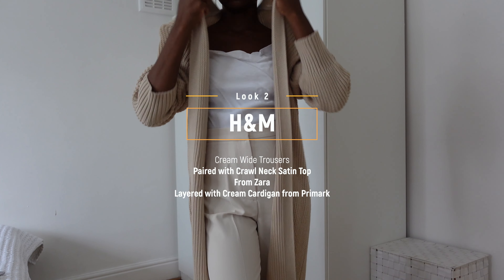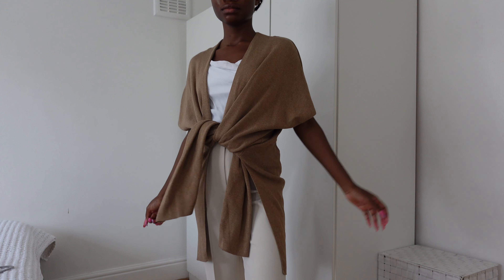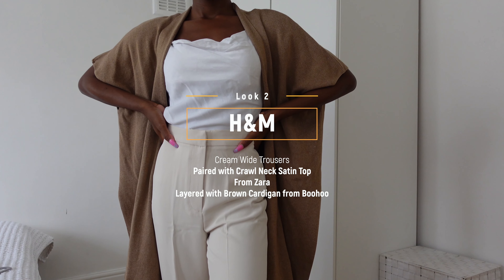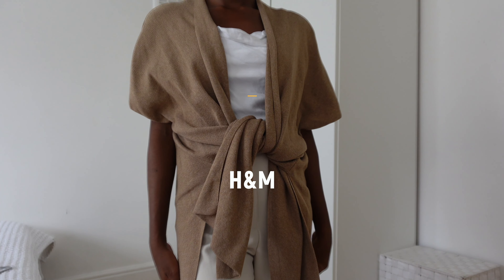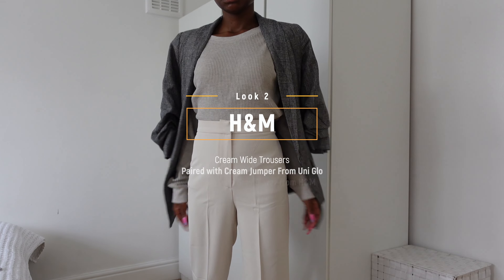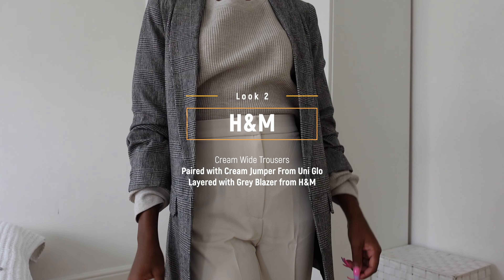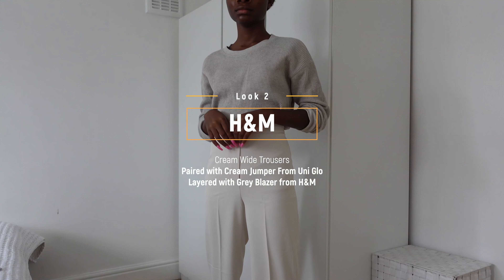It depends on the occasion. A simple satin top pairs perfectly well. The styles are limitless when it comes to these trousers, which is something I love. For this haul, I categorized the looks and did the separate pieces on their own to see how you can pair them with what you already have in your wardrobe. I decided to shop for these two items together to make them an outfit. So you don't have to go out and spend recklessly on new items when you probably already have those items at home. For the jumper as well, you probably already have the bottoms — it's just a bit of mix and match.